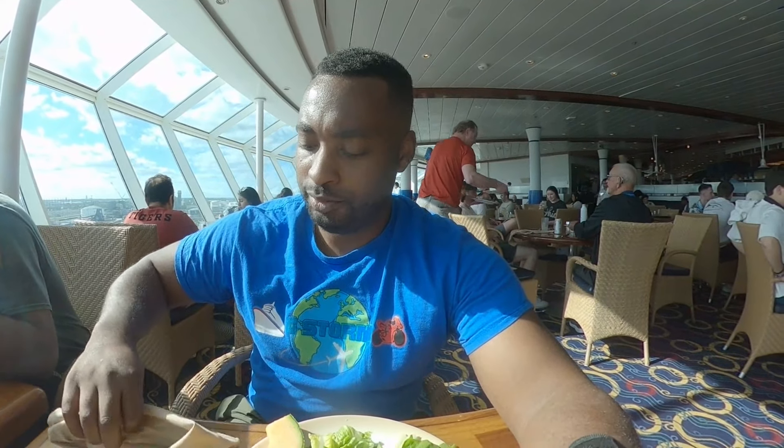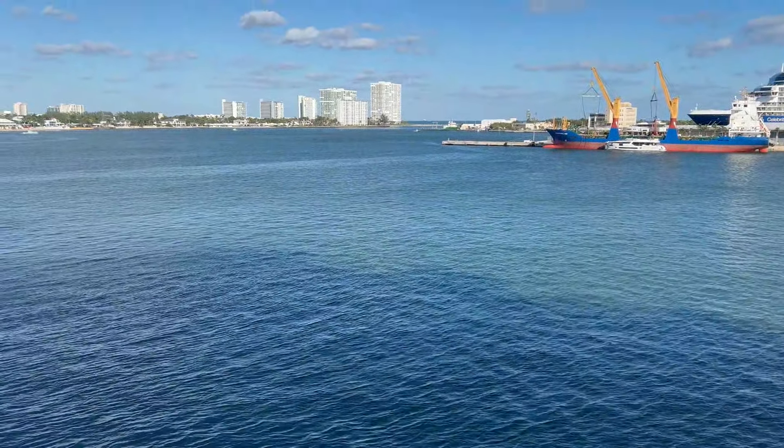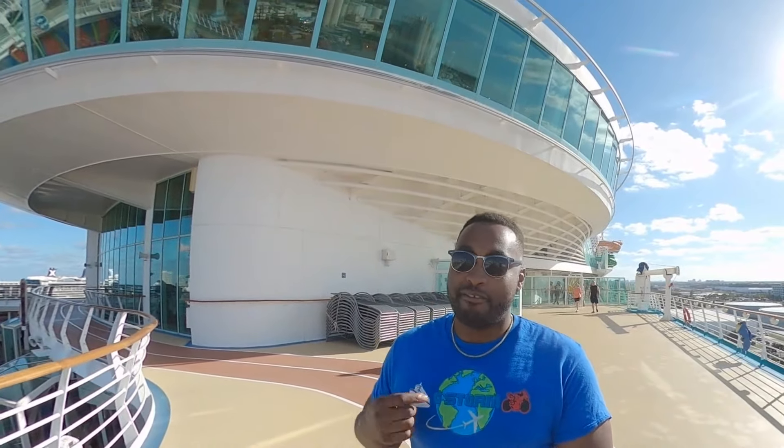Alright everybody, so we finally made it on the Royal Caribbean Liberty of the Seas, and you can see the party has already started. Soon enough I'm going to get on this FlowRider thing over here, and you guys are going to see me actually master the FlowRider. Hopefully I get it on this cruise — if not, it's cool. But the first thing I'm going to do is go get something to eat. I'll see you guys in the Windjammer.